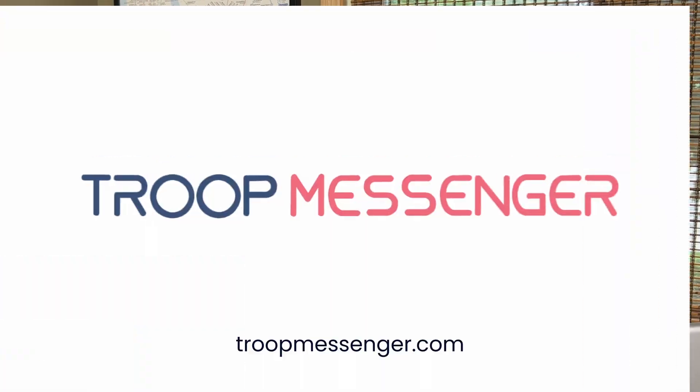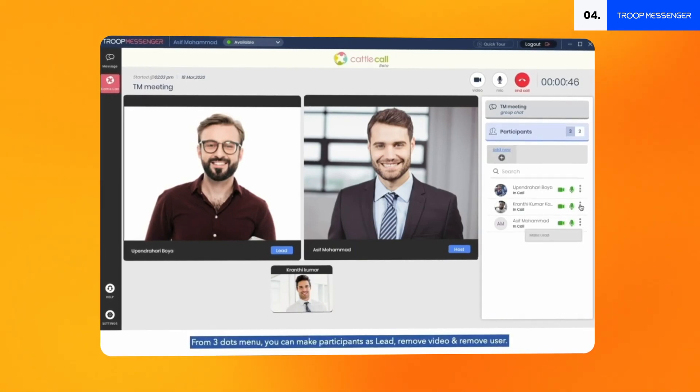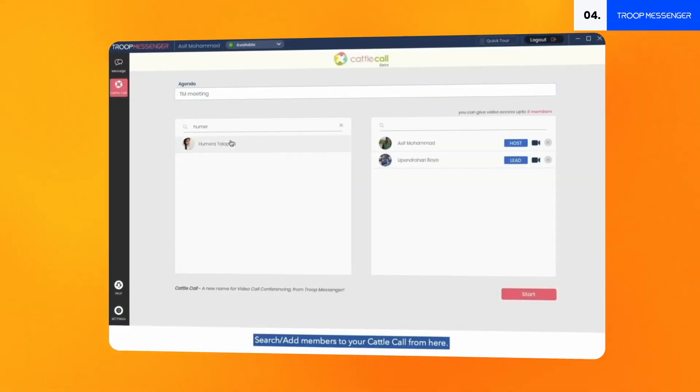TroopMessenger is a great option if you need a tool specifically for remote teams. Think of it as an advanced, feature-loaded app that ensures smooth and transparent office communication. Troop's got all the goodies we love in a collaboration tool: instant messaging, video and voice calling, video conferencing, file sharing, and desktop sharing. But it's also packed with some pretty advanced features that'll level up your daily user experience.